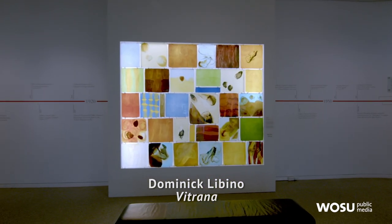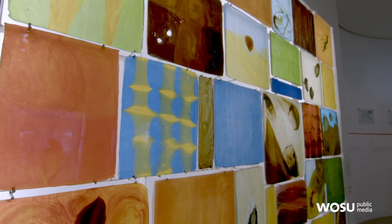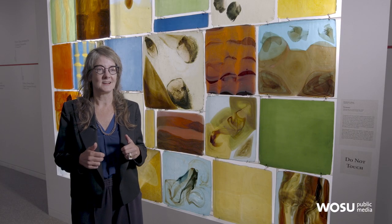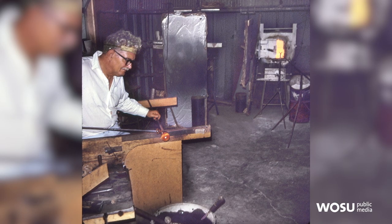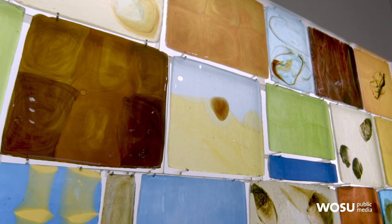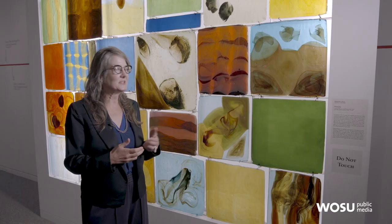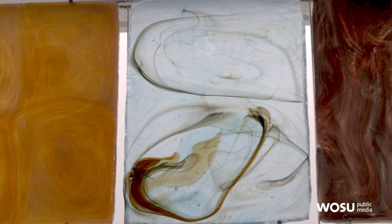Here's a work by Dominic Lobino called Vitrana. It's made up of 33 panels of glass that are cast. He was a scientist at a fiberglass factory called Johns Manville, and when he retired he started a second career as an artist making glass. He's really important to understanding how experimental people were being with glass in the 1960s and 70s — it shows how interested he was in color and in working his knowledge of chemistry into his artwork.